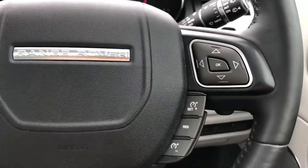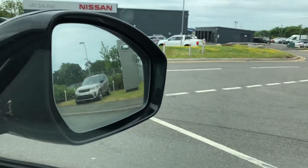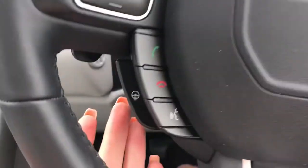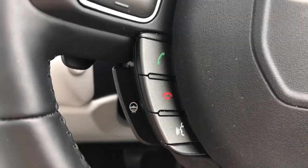Controls on your wheel including cruise control and a speed limiter, and you do also have a blind spot monitor which is really helpful especially on the motorway. There's also a heated steering wheel, definitely a must on a cold winter morning.